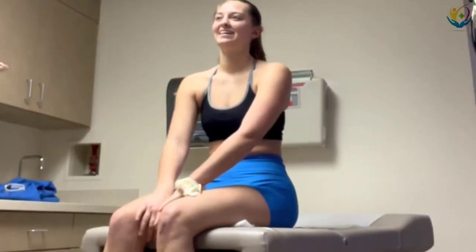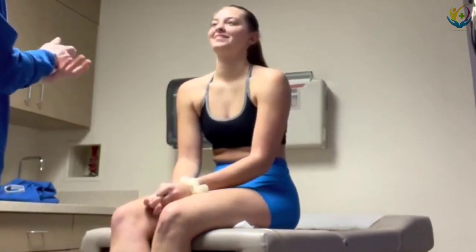Come in. Hello, my name is Anna. I'm going to be your student nurse today.